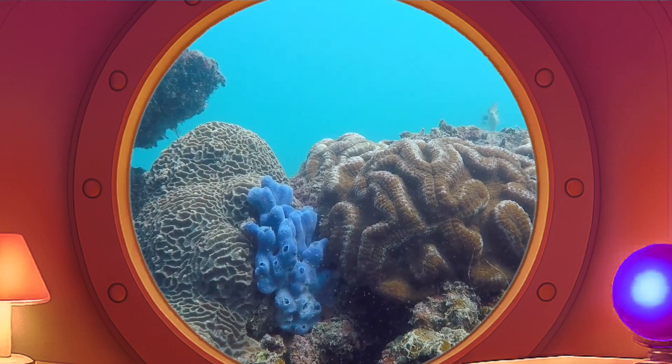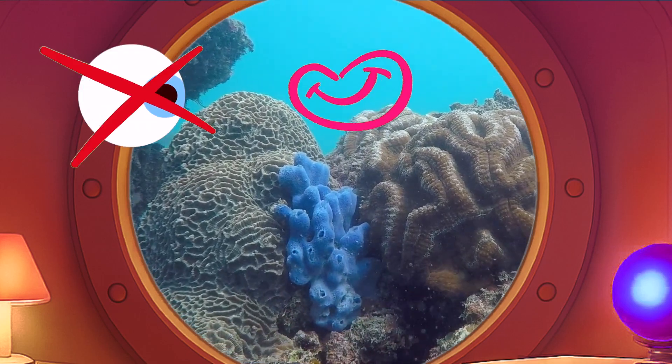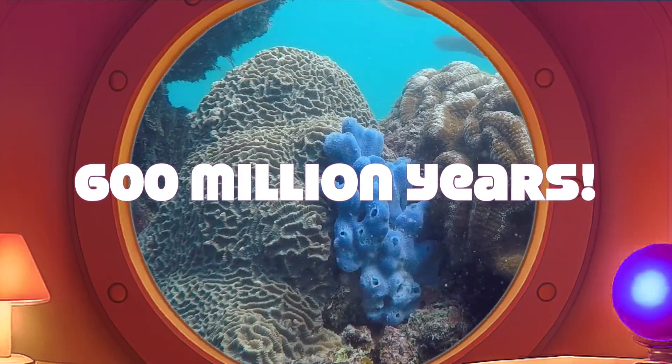They come in all kinds of colors and shapes. Sea sponges have no eyes, no mouths, not even a brain, but they've been around for over 600 million years — way before dinosaurs.